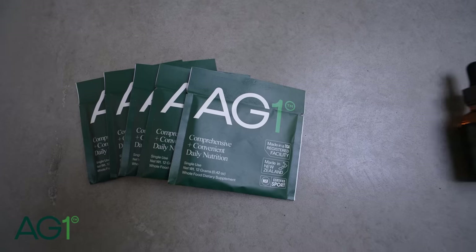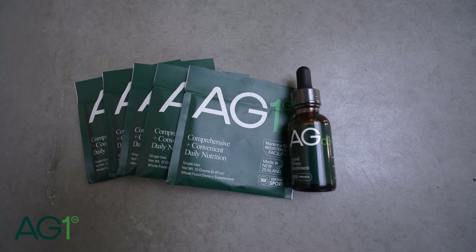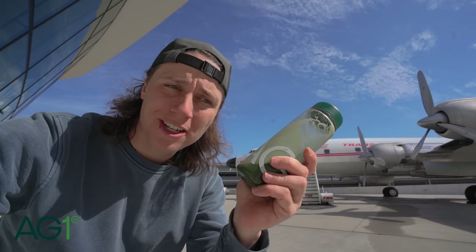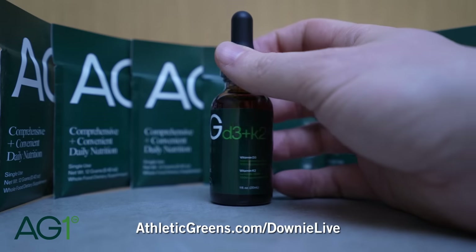In order to pay for this whole trip, I'd like to thank the sponsor of today's video, AG1. It's very helpful while I'm traveling because it comes with 75 natural ingredients like superfoods, vitamins, minerals, and adaptogens. It's hard to make sure I'm getting the nutrients I need while traveling, so drinking AG1 in the morning ensures I get what my body needs. They come with great travel packs. AG1 is more than a greens powder — with natural energy supporting ingredients like vitamin B12 and recovery support with magnesium and superfoods, it's an easy daily habit: eight ounces of water, one scoop of AG1, shake and enjoy. Go to athleticgreens.com/downylive and you'll get a year supply of vitamin D3 and K2 plus five free travel packs.